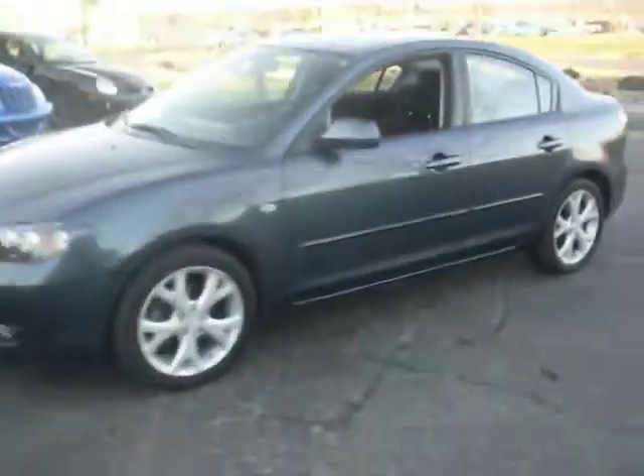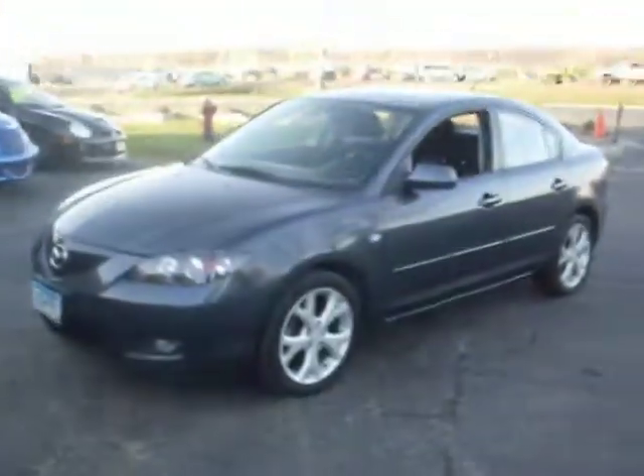If you have any questions, feel free to call us at Riot Auto Sales: 952-882-7776. Thank you.